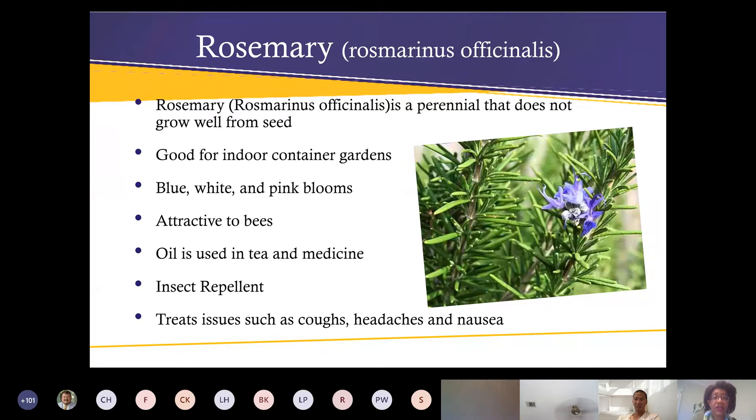On to rosemary — rosemary is a tough, hardy perennial that does really well here. It does not grow well from seed. The flowers are edible and can be blue, white, or pink. It makes a good indoor container gardening plant.